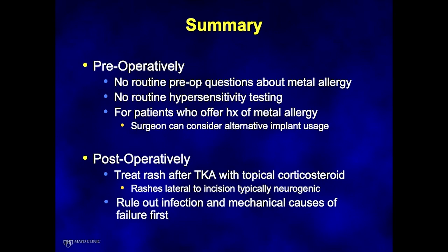In summary, my personal recommendations are: preoperatively, do not routinely ask patients about metal allergy, as studies show it is unlikely to change management or outcomes. No routine hypersensitivity testing should be performed. For patients who volunteer a history of metal allergy, a surgeon can on a case-by-case basis consider alternative implant usage. Postoperatively, treat rashes with topical corticosteroids as they are likely neurogenic. Most importantly, ruling out infection or other mechanical causes of failure is probably the highest priority, as these are much more likely sources of patient pain.